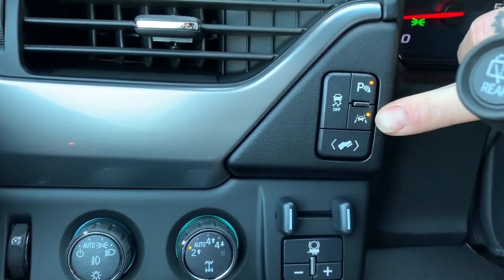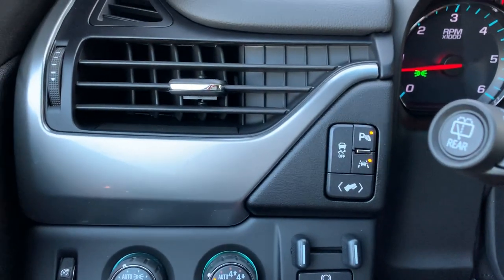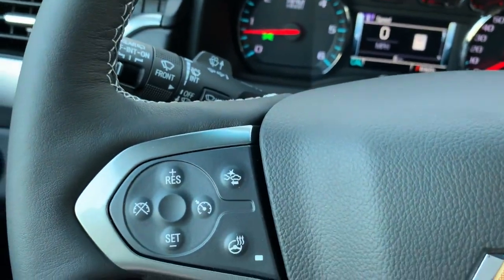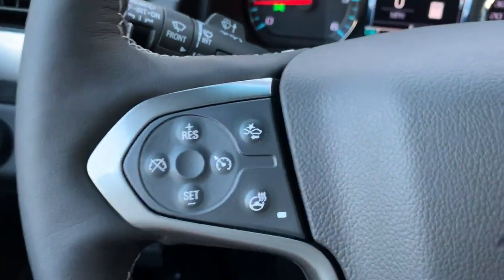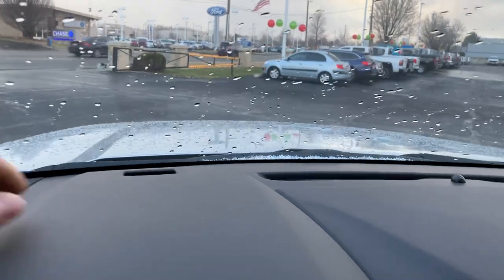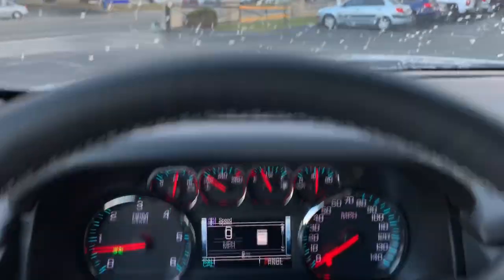Here is our lane keep assist — the car is going to alert us if we start to go over the lines without our blinker on. We got collision control on here as well as forward automatic braking. The vehicle is smart — it doesn't want to get into an accident. It'll sense when the vehicle in front of us slams on their brakes, warn us first with a little red light flashing and the radio shutting off. If you don't do anything, the car will react because it doesn't want to get into an accident.